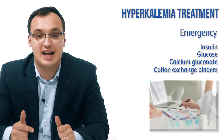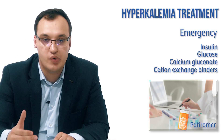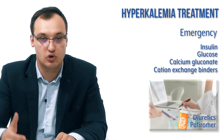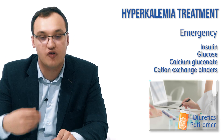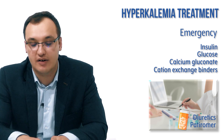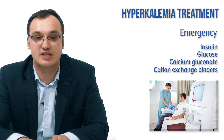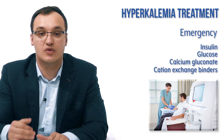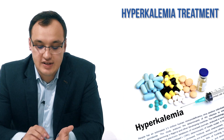The fastest treatments are insulin and calcium gluconate. We then add patiromer, followed by diuretics — such as loop diuretics or thiazide diuretics — which also excrete a lot of potassium. Finally, if these are not working as expected, hemodialysis is the most effective option, though we prefer to avoid it if possible.